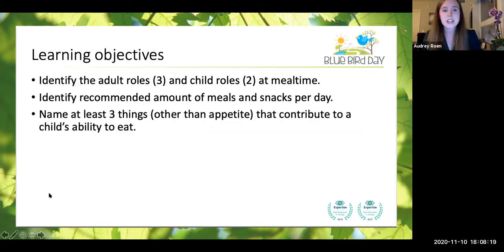Our learning objectives: we're going to be talking about the adult roles and the child roles at mealtime — three and two respectively. You're going to identify the amount of meals and snacks recommended per day. And you're going to name at least three things other than appetite that contribute to your child's ability to eat. These are things I want you to keep track of as we go through, and we're going to review them at the end.